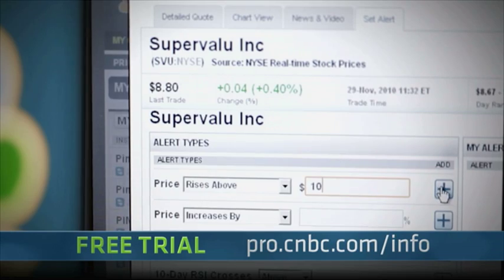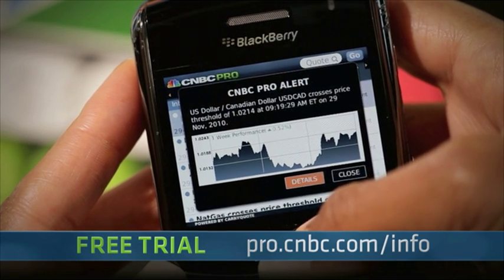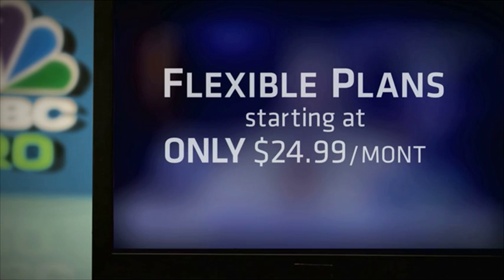Set custom price alerts to deliver the real-time price moves you need. Never miss a market event, ever. CNBC Pro gives you more real-time market coverage for less money than other data providers, with flexible plans starting as low as $24.99 a month.